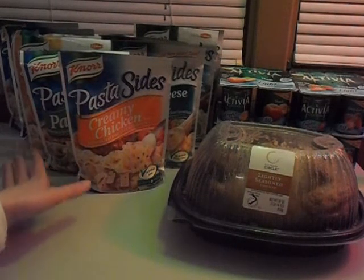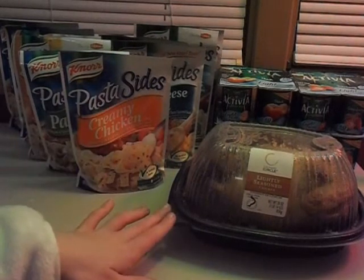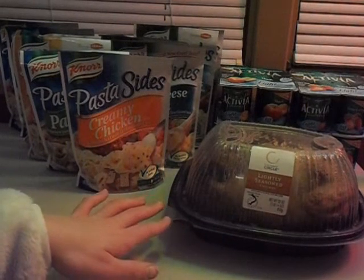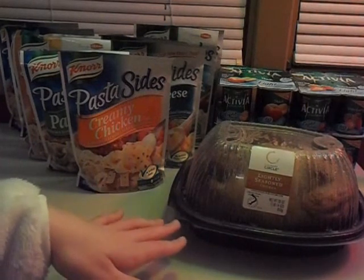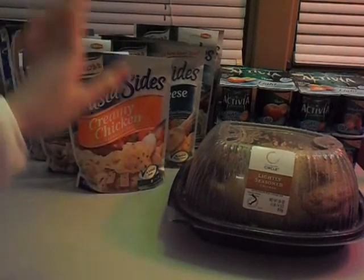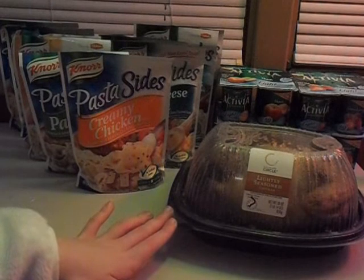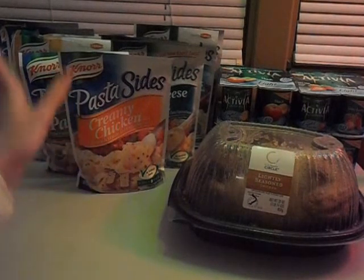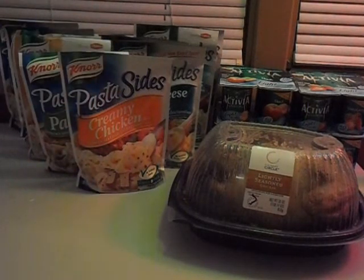When you buy 10 of these side dishes, you get the rotisserie chicken for $1.99. At my store it rang up at $6.88, and then the $5 came off when I bought 10 of these, so I only paid $1.88 for it — actually less than the advertised price. I'm not sure if that's the same at all stores or just this particular one. So the chicken cost me $1.88, the sides cost me $9, and the four Activia yogurts cost me $4. I'll show you guys my receipt.